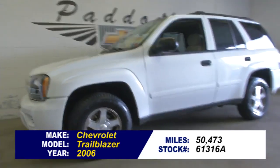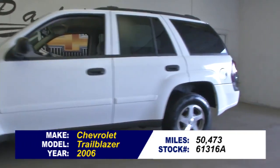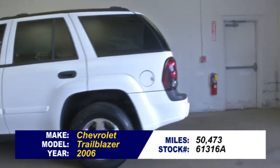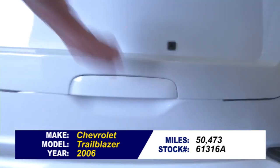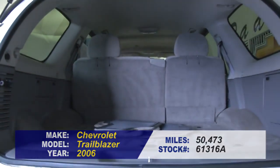Stock number 61316A. Now you don't see a lot of these — a 2006 Trailblazer with only 50,000 miles on it. Let's take a look and see the condition of this vehicle.